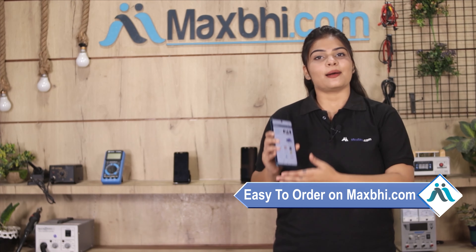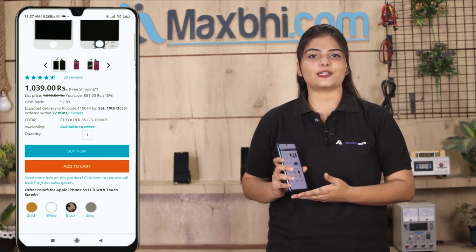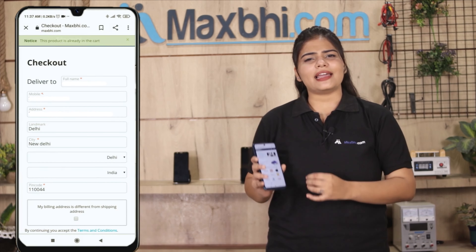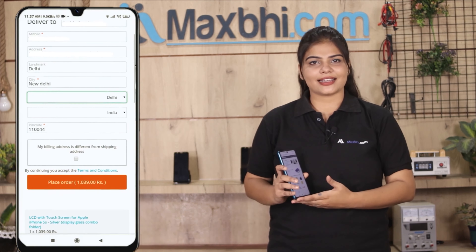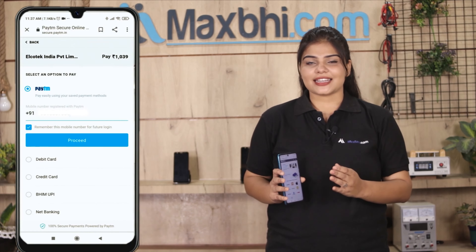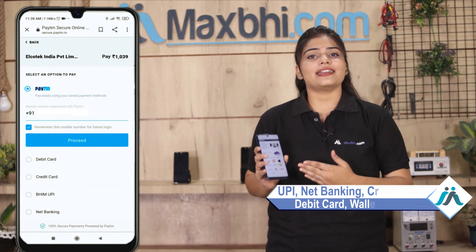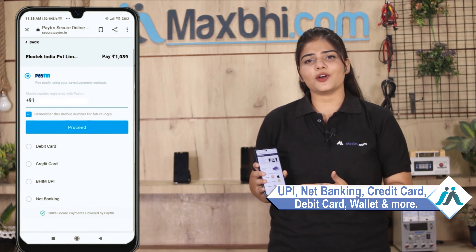MaxBee.com is very easy and simple to order from. Just click on the order button on our website. After clicking order, you will go to our super secure payment page, where you can use almost every type of payment, such as UPI, Net Banking, Credit or Debit cards, Wallets, and more. Once your payment is done and your order is processed, it will be safely packed and dispatched within 1 or 2 days.